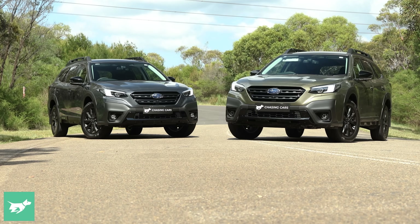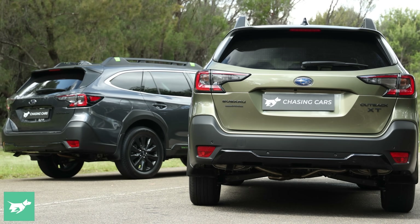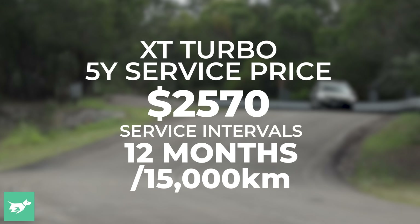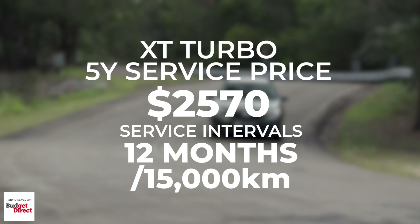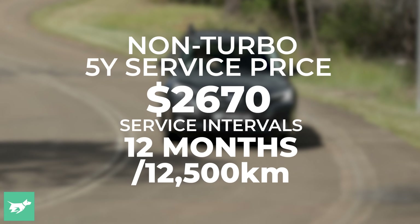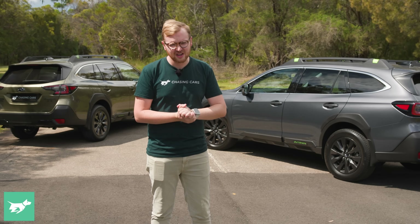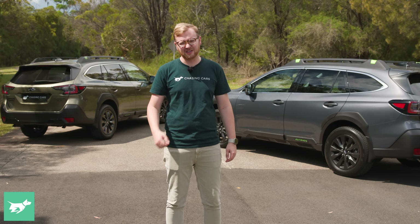But what about the rest of the running costs? Well, surprisingly, the XT ekes out another win here, because it's more affordable to service and its service intervals are longer. The XT will cost you $2,570 to service for five years and 75,000Ks, or about 3.4 cents per kilometre. Whereas the non-turbo is going to cost you $2,670 to service for five years, but only 62,500Ks, so just over 4 cents per kilometre. So especially if you're a buyer that does higher mileage, the XT is actually the cheaper vehicle to service, which is quite surprising.